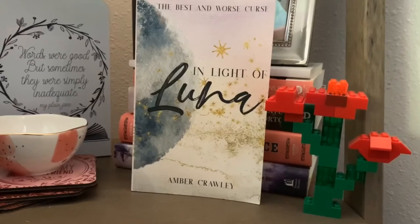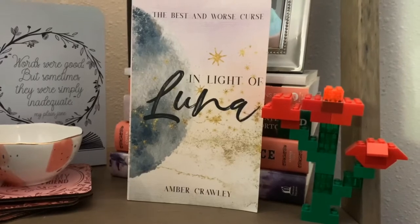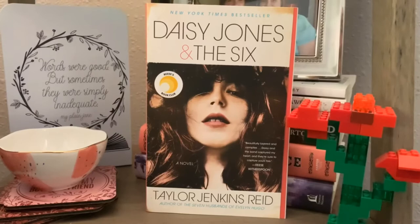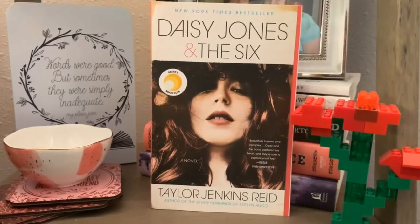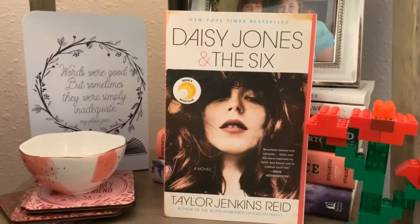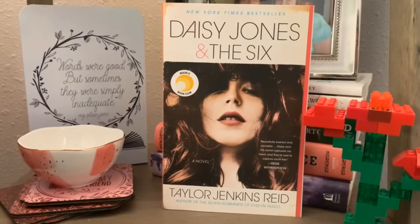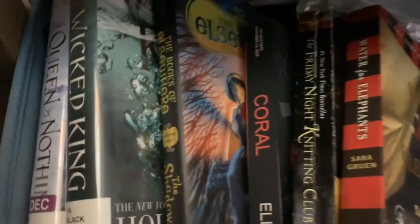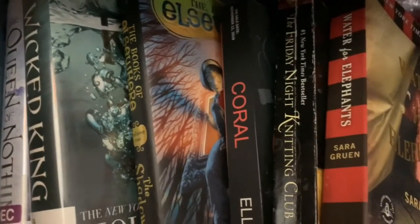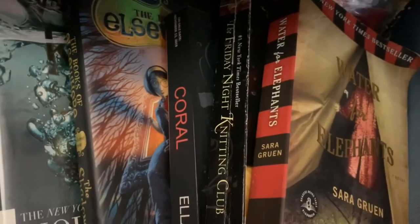One of my favorite books from this shelf is In Light of Luna, book number two from Amber's Luna series — I think the cover is gorgeous. There's also Daisy Jones and the Six, which I haven't read yet but am hoping to very soon, recommended by Sweet Amber Book. Underneath the pink shelf I have a basket with some library books and a few others that didn't fit or didn't aesthetically fit elsewhere, including one of my favorites, Water for Elephants, and a gorgeous children's book called The Book of Elsewhere: The Shadows.